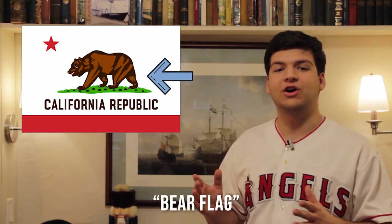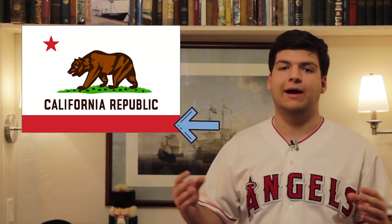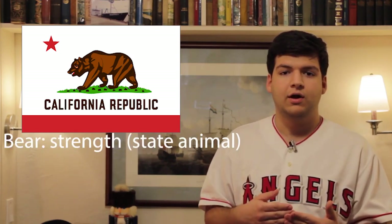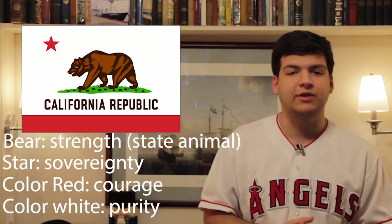California's flag is one of a few that officially has a name. It is called the Bear Flag, and it features a large California grizzly bear on a grass plot in the center. Below it are the words 'California Republic' and a wide red stripe. In the top left corner — or in flag terms, the canton — is a red star. All of this is set on a white field. According to the state of California, the bear represents strength and is also the state animal. The star represents sovereignty, the red color represents courage, and the white represents purity.